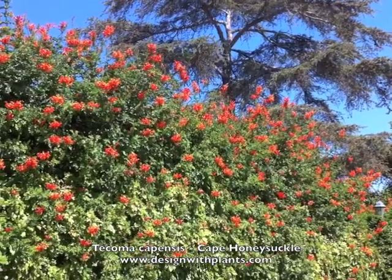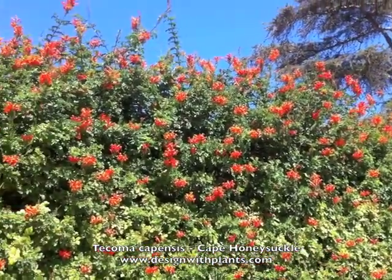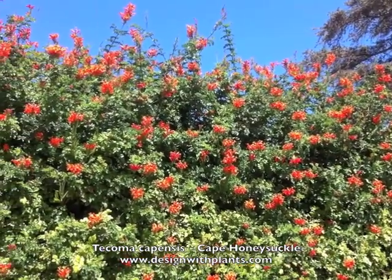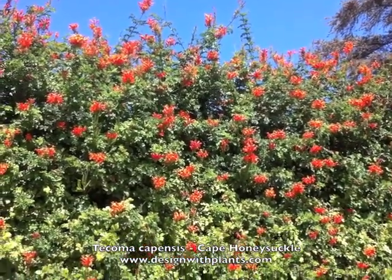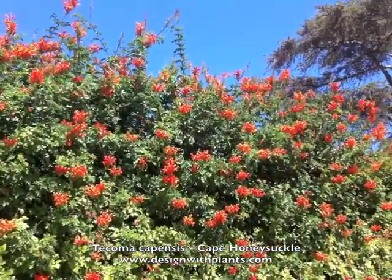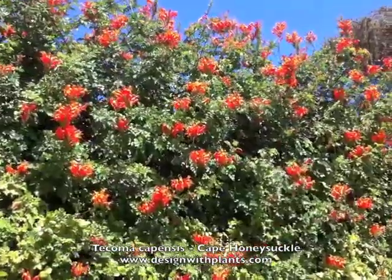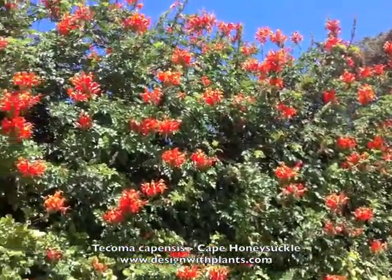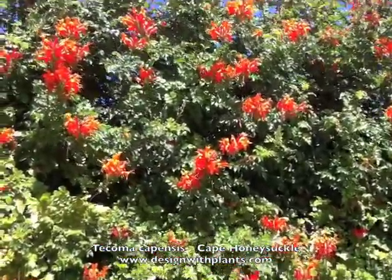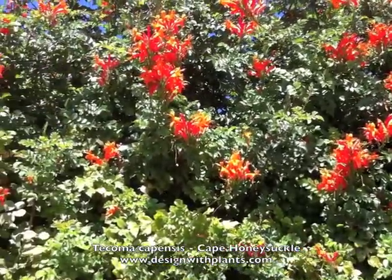Those flowers are born typically from fall through winter through spring, so most of the year this plant has some blossom on it. You're seeing it here in fall, September/October, and you see the hummingbirds all over it — they love this plant. There are two of them, and that's one of the big bonuses: how much hummingbirds enjoy it.